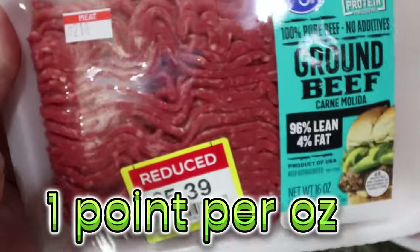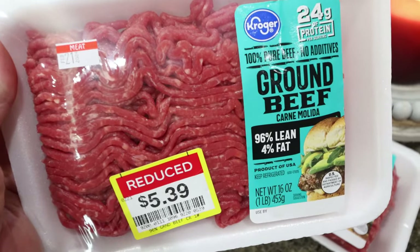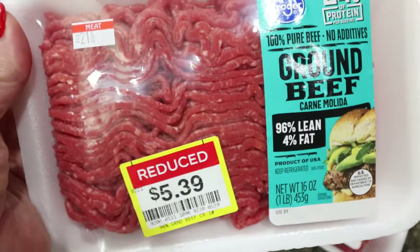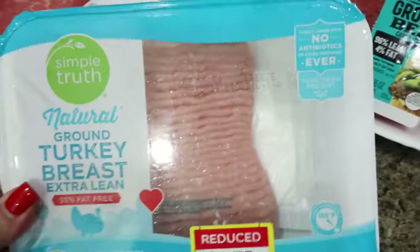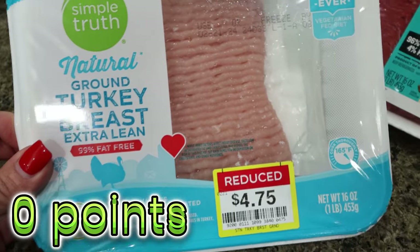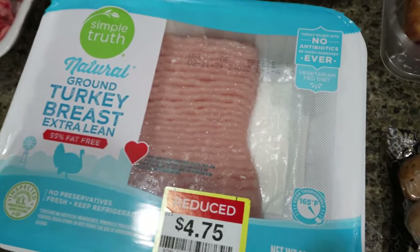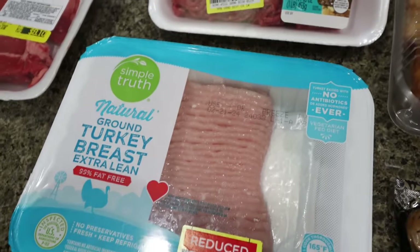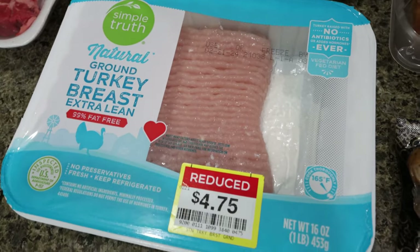Speaking of deals, I always stop by the meat department, especially at Kroger stores — it's always such a huge bang for your buck. They had 96% ground beef for $5.39 a pound, so I picked up two. They also had Simple Truth Natural 99% ground turkey for $4.75. I have quite a bit of the 93% in my freezer but didn't have any 99%, so I picked that up. I prefer ground meat and ground turkey over regular chicken or turkey breast.